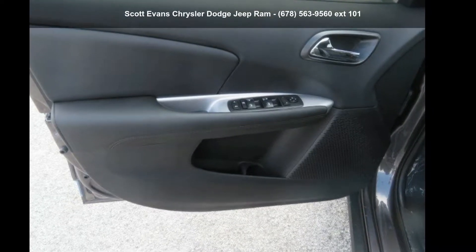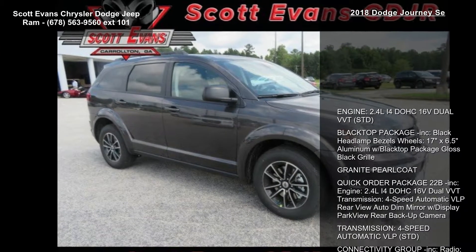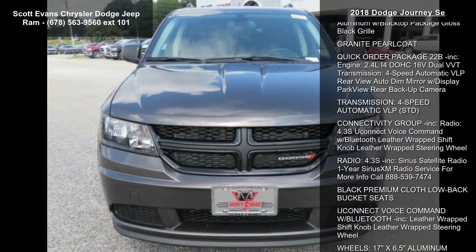Imagine yourself in this 2018 Dodge Journey. If you are looking for a first-rate auto, this one could be yours today. Enjoy these notable features.